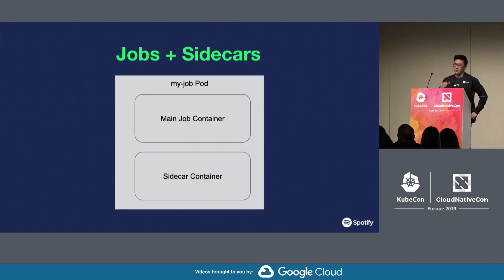The problems manifest when you run this kind of setup, where for your job pods you have a main job container, but you also have sidecar containers — one or multiple — that your main job container uses, communicates with, or relies on in some fashion.